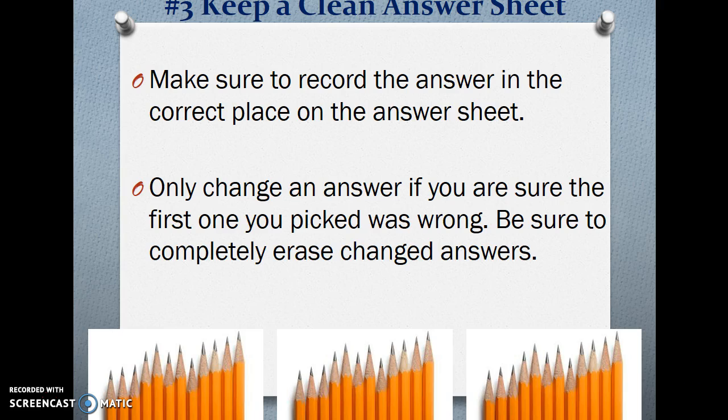Number 3 — Keep a clean answer sheet. Make sure to record the answer in the correct place on the answer sheet. Only change an answer if you are sure the first one you picked was wrong. Be sure to completely erase changed answers.